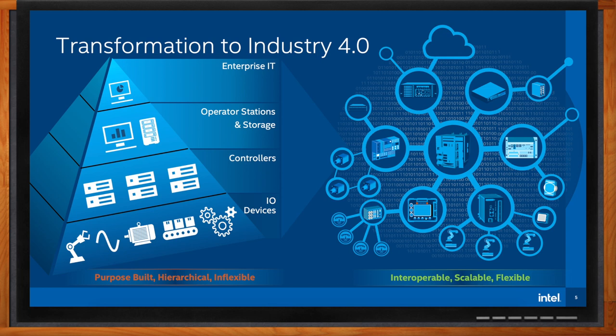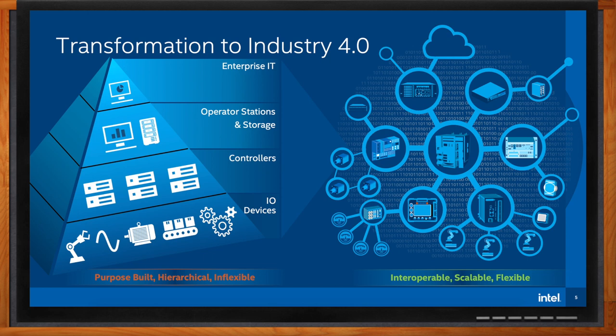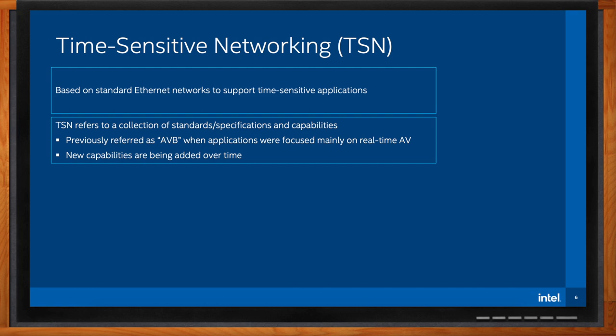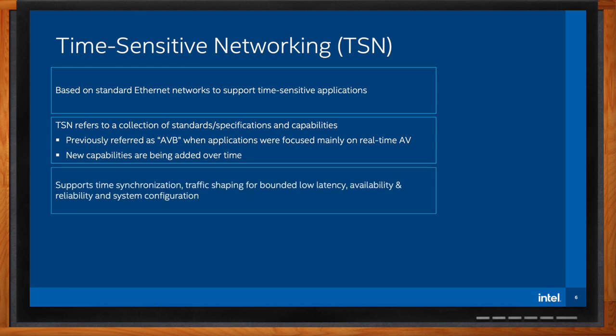What exactly is time-sensitive networking, and how does it come into play here? TSN is an enhancement to Ethernet to enable reliable and deterministic delivery of data — something that Ethernet wasn't previously able to achieve — allowing it to be used for time-sensitive applications. TSN is not one standard but a set of standards. It started life as audio-video bridging, or AVB, used for real-time audio and video streaming, but has since been expanded to address other markets. The key features supported by TSN are time synchronization between network elements, traffic shaping enabling the timely delivery of packets, and mechanisms for reliability and system configuration.